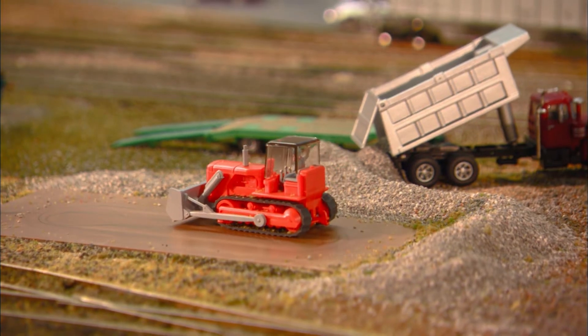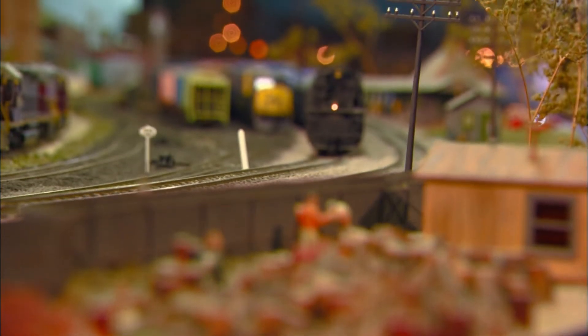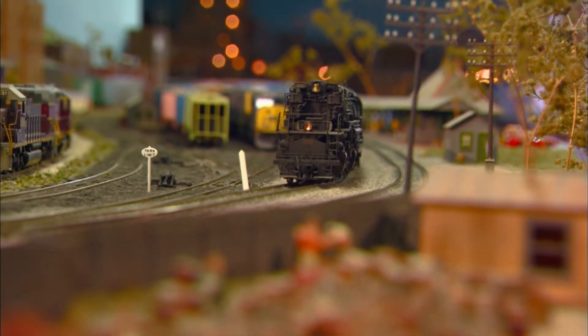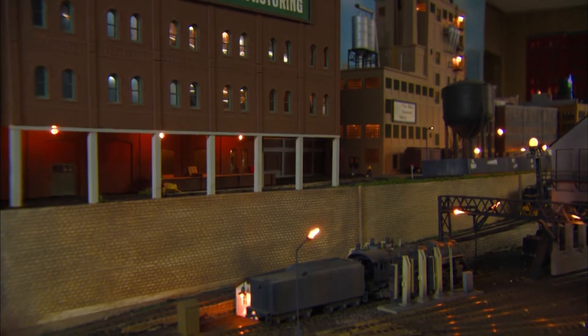Club members decided on a maximum grade of 2.3% to make it challenging but still allow for long trains. The design also called for most of the track to be built near eye level to give a more realistic viewing experience.